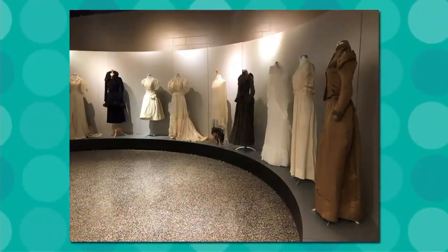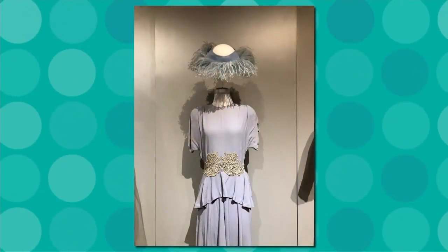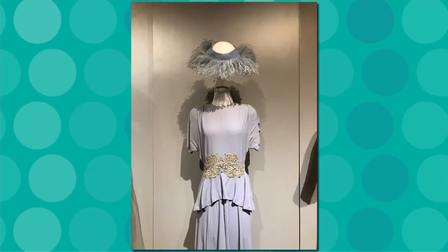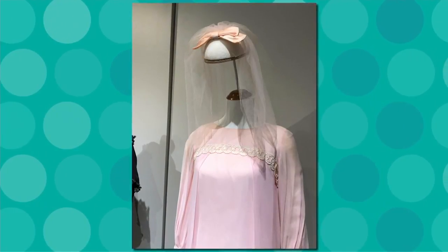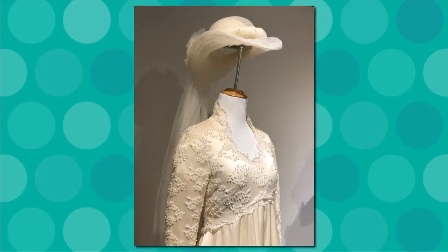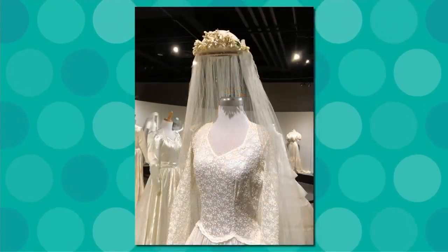You have them displayed a little unexpectedly with no labels, right? No labels. We wanted to mix up the dates to see if people wanted to play along and figure out what the dates were. We have a booklet in the gallery, and if that's not your thing, you don't have to do that — you can just follow along. A lot of times people are surprised not just by the style, but especially the colors, because not all of the dresses are white.